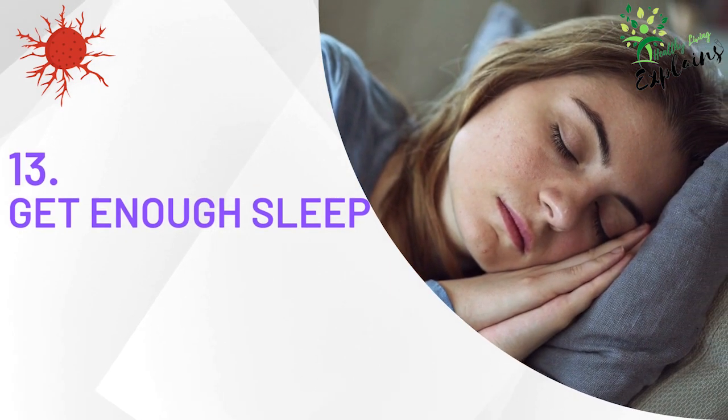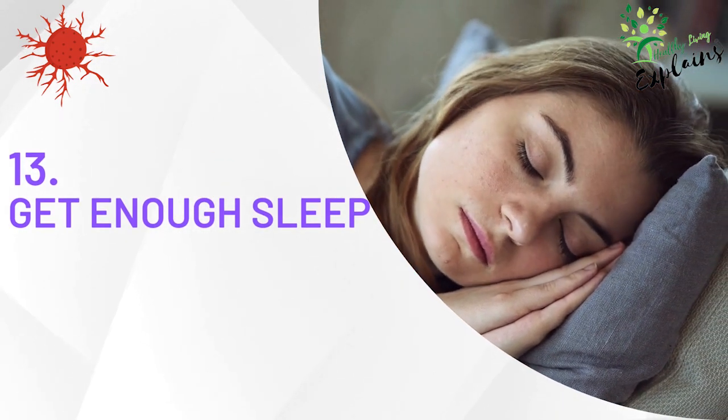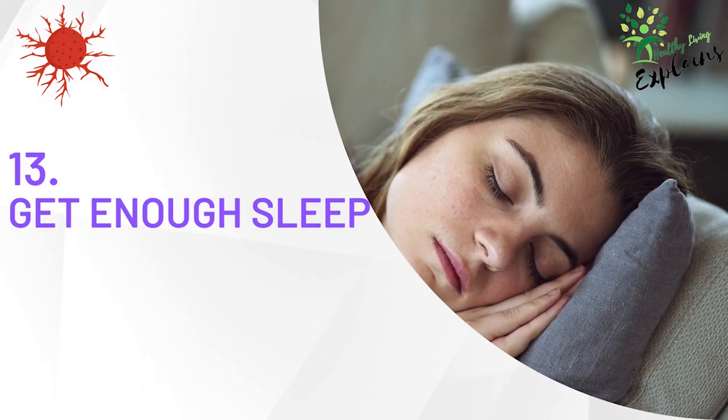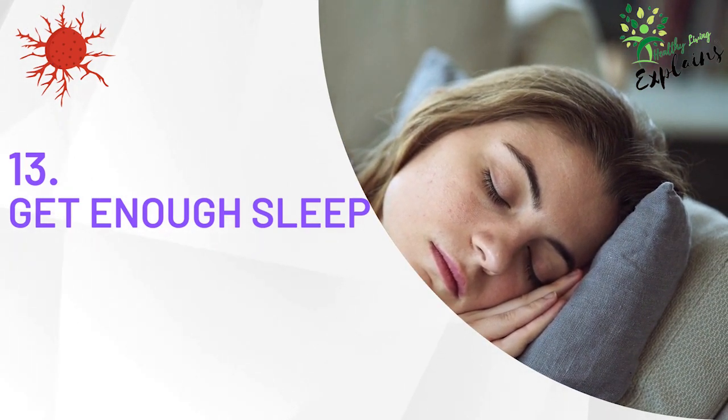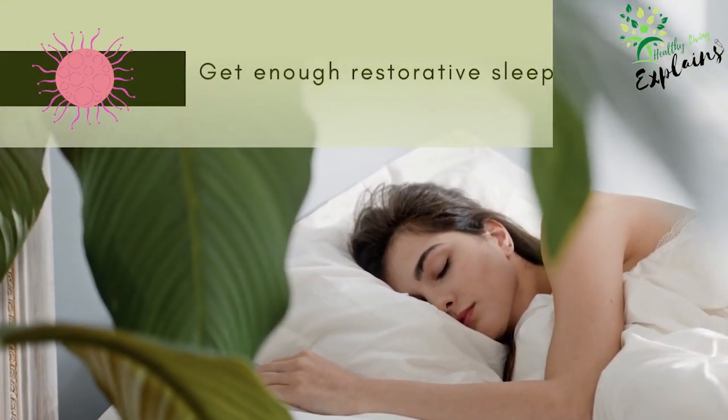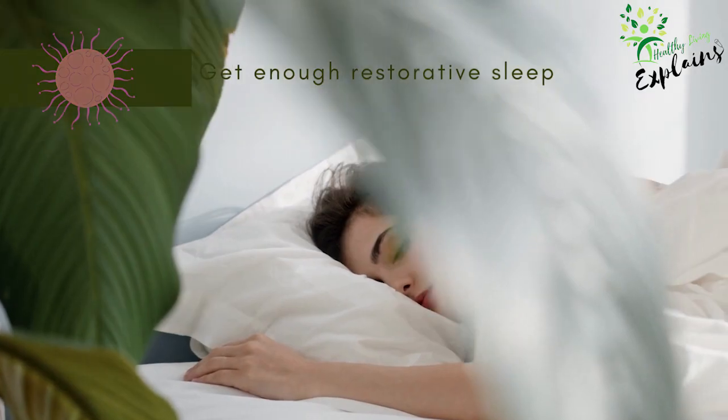Tip 13: Get enough sleep. A lack of quality sleep can negatively impact your immune system, hormone balance, and stress levels, all of which can contribute to an increased risk of cancer. By ensuring that you get enough restorative sleep, you can support your body's natural defenses and reduce your cancer risk.